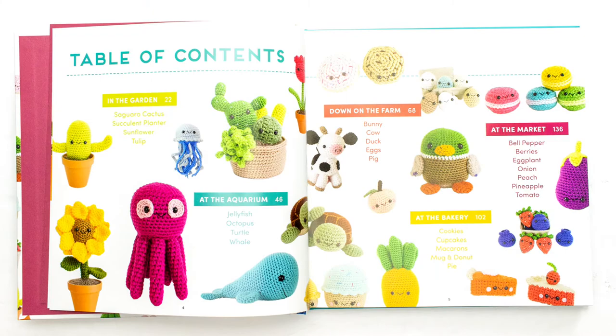This book is a collection of modern amigurumi designs, and they are just adorable. From the second I took it out of the box my kids were all over me asking mommy make me this, mommy make me that. So the book had to get hidden for a little bit until mommy could read it in peace.